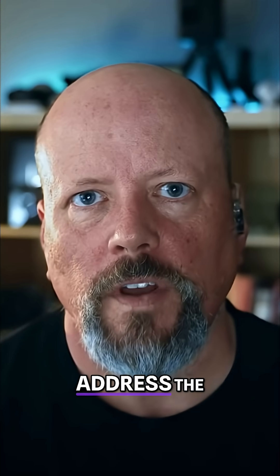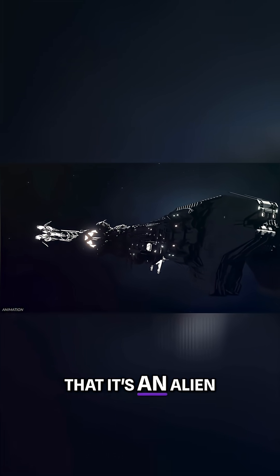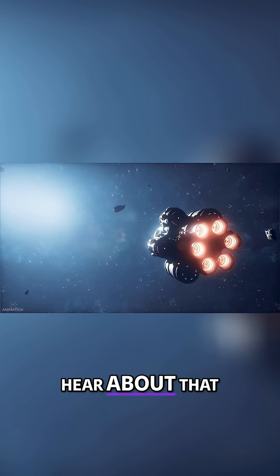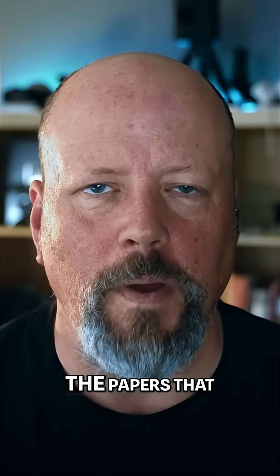And of course, we're going to address the elephant in the room — the paper by Avi Loeb, and the controversy on YouTube where people are making claims that it's an alien spacecraft. It's something I can't ignore. If you just want to hear about that, you can go to that chapter in this video and watch that now. Otherwise, stick around for the science and all of the papers that have come out.